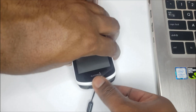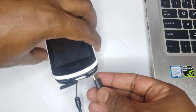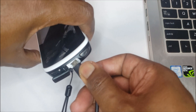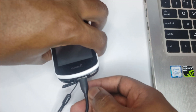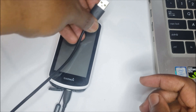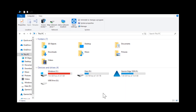The first step in this manual syncing process is to take your Garmin device and connect it to your computer using the USB cable provided with your Garmin device.